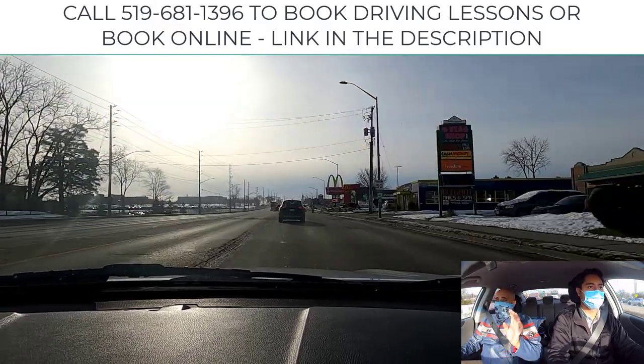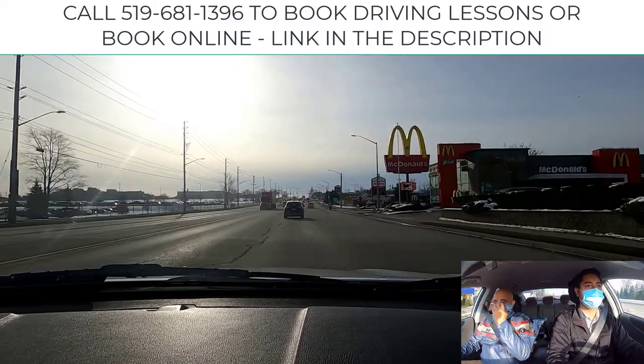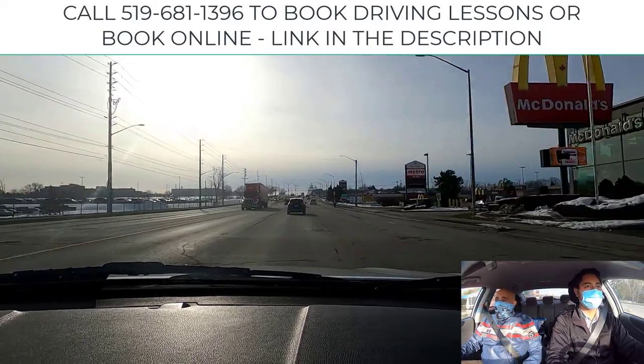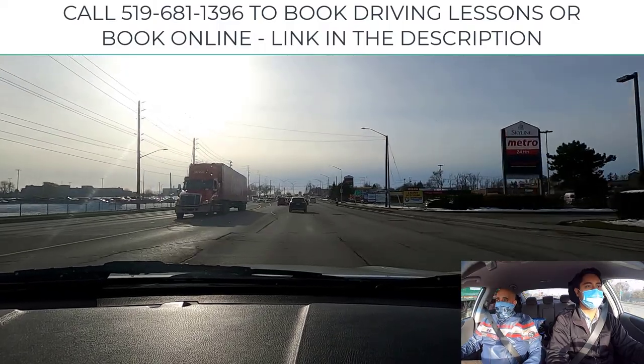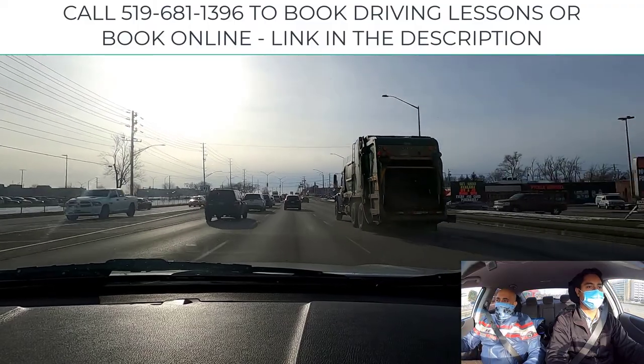The road markings here are hard to see in London because the quality of the paint is honestly garbage. Look far ahead to the lights — it's the main intersection in London: Wellington and Commissioners, and probably the widest as well. You've got three lanes going straight, a left turn lane, and a right turn lane.